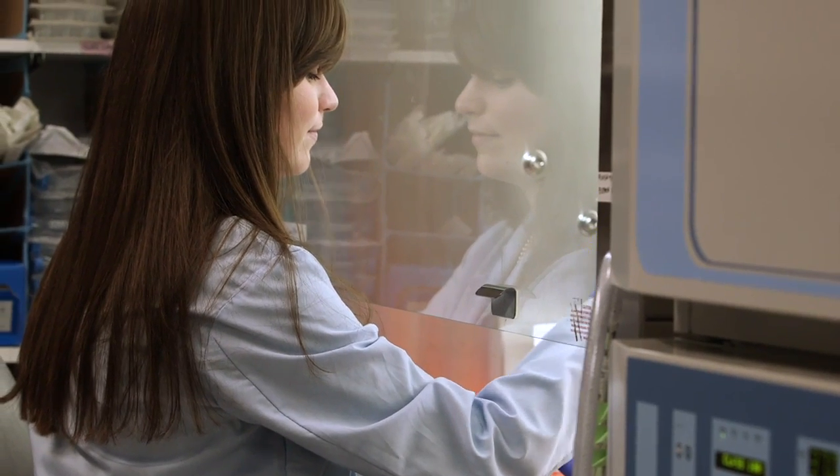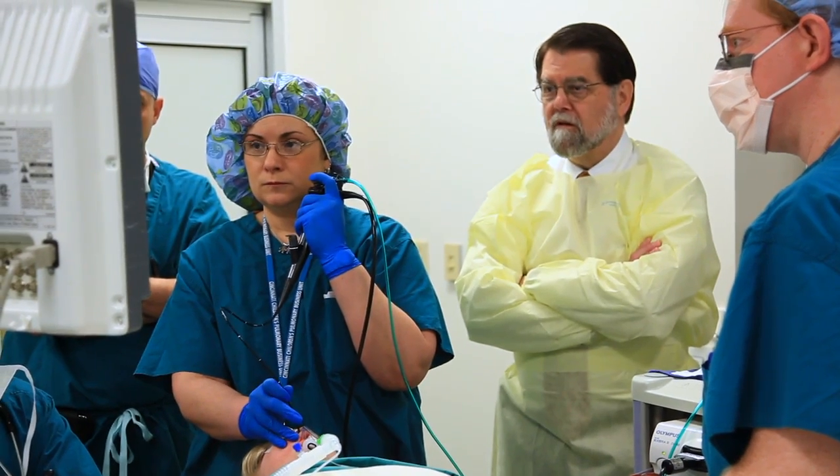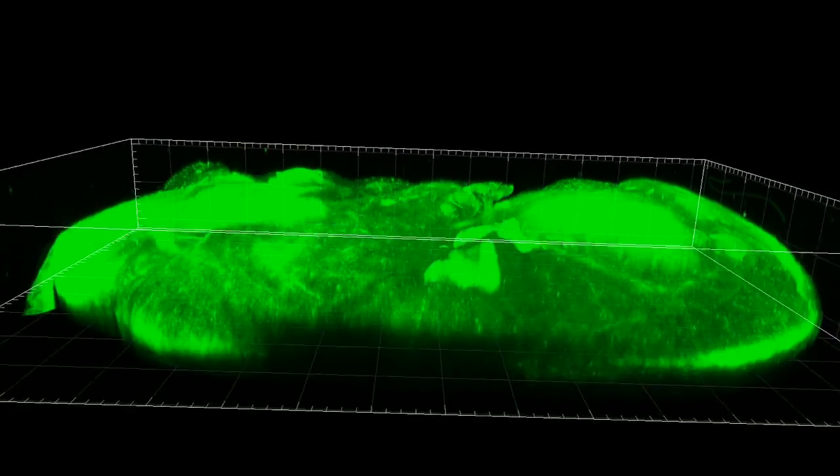As we're generating data from the clinical samples, we take it to the bench to try to understand the biology behind it, and then we go back and try to use what we figured out from the bench side to help out these patients. The facilities here are absolutely phenomenal and I couldn't ask for a better experience working with the people I do.